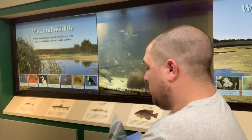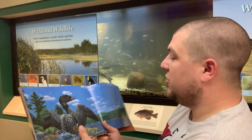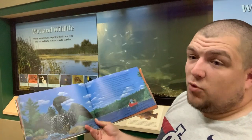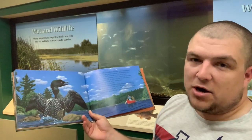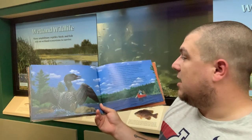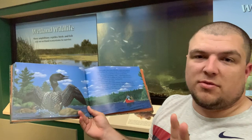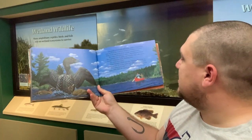Loons are one of a few species of waterfowl that will carry chicks on their back, and the chicks can actually hide underneath mom's wings to secure themselves from predators and stay safe. Loons are in their own family — they're not ducks at all. We do have species of ducks that do the same thing, such as hooded mergansers or common mergansers, but common loons are in their own family altogether, a totally separate species.